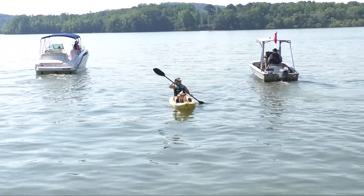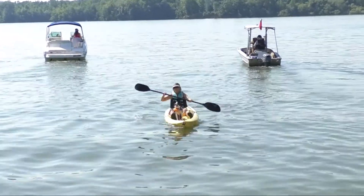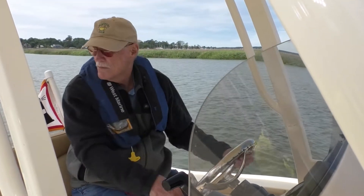Power boats, including personal watercraft, should not impede boats under sail, kayaks, canoes, and other human-propelled watercraft. In narrow channels and rivers, generally keep to the right.